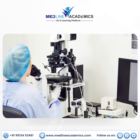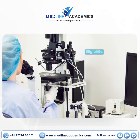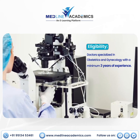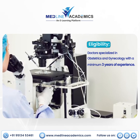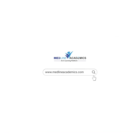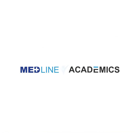To delve deeper into the complexities of maternal age and cutting-edge techniques in assisted reproductive technology, join our Fellowship in Reproductive Medicine. To know more, visit our website midlineacademics.com. Happy learning!